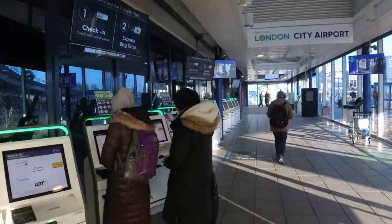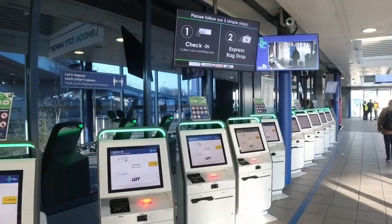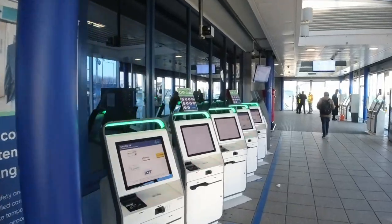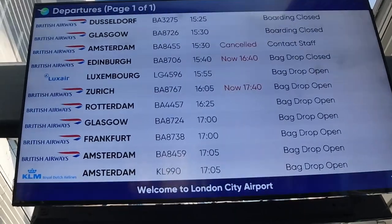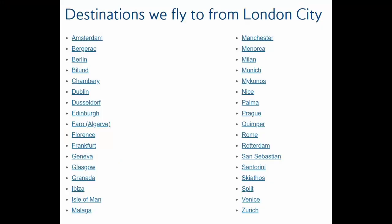There's a row of self-check-in kiosks on the approach to the terminal, and this is the first clue that this is a very business-oriented airport. Some leisure destinations do creep into the schedules towards the weekend, including Ibiza and Mykonos, although even then they're the sort of party destinations that highly paid city types would typically go to for their weekends.